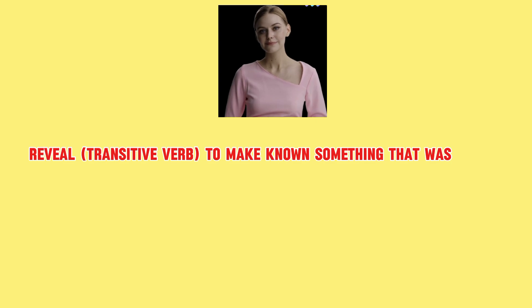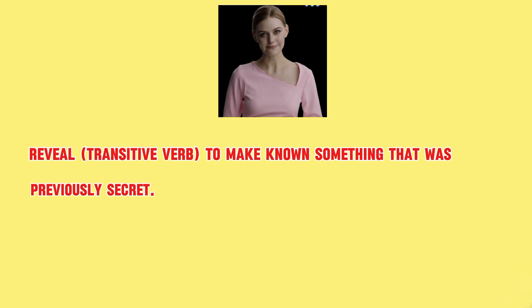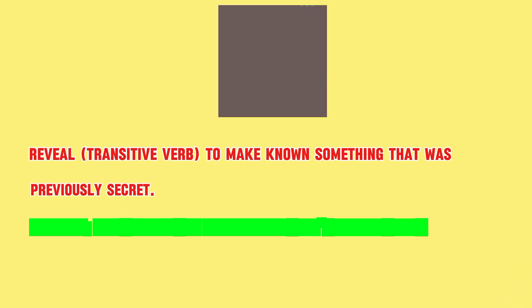Reveal. Part of speech is transitive verb, which means to make known something that was previously secret. Example: a test that can reveal a teacher's hidden skills.